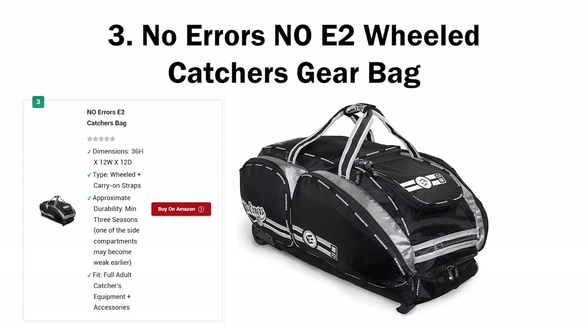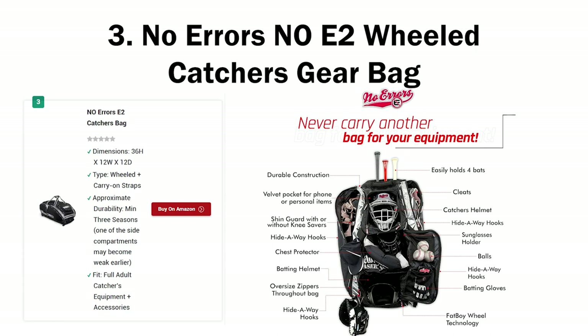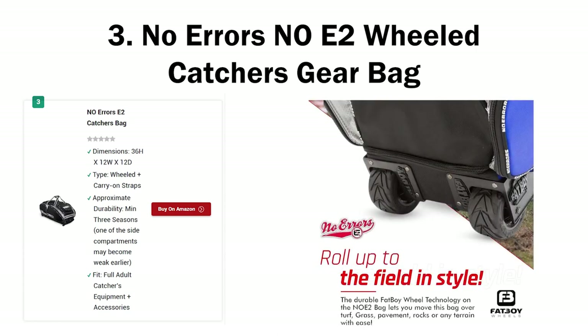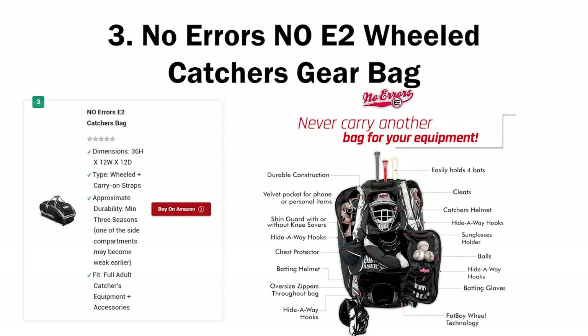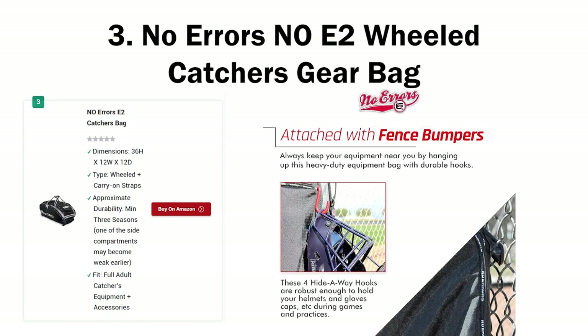Number three: No Errors NE2 Wheeled Catcher's Gear Bag. This is actually the most expensive catcher's bag in this article — even a bit higher than the Boneneck Commander. So here comes a worthy challenger of the Commander: the No Errors NE2. I say worthy challenger because it's unfair to compare the Boneneck Commander to the Boombah Super Pack when there's a $100 difference, but between the Boneneck and the NE2, there's only a $10–$20 gap, so the comparison is fair.